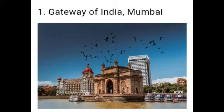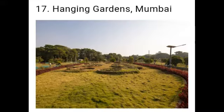First one: Gateway of India. The Gateway of India was built in honor of the visit of the king and queen of Britain in 1911. It faces the Arabian Sea and is also called the Taj Mahal of Mumbai. The Gateway of India is the major tourist attraction in Mumbai.